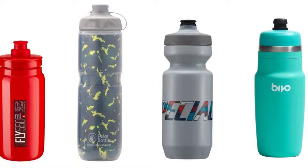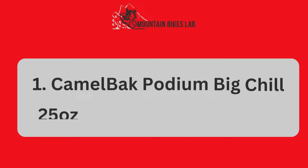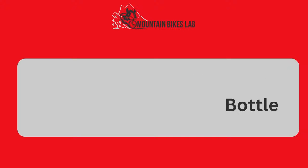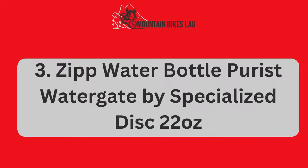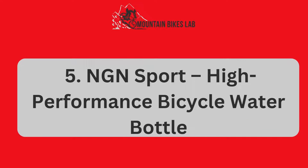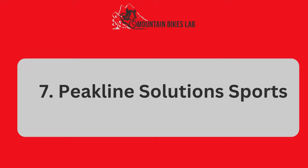In the full blog post we have written on our website, we have done hours of research, and we review the best mountain bike water bottles: Number 1, CamelBak Podium Big Chill 25 Ounces Insulated Water Bottle; Number 2, Polar Water Bottle; Number 3, Zip Water Bottle Purist Watergate by Specialized Disc 22 Ounces; Number 4, CamelBak Podium Ice; Number 5, NGN Sport High Performance Bicycle Water Bottle; Number 6, Pro Bike Tool; Number 7, Peak Line Solutions Sports.